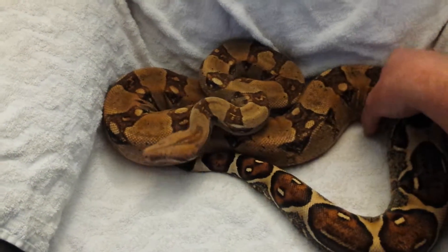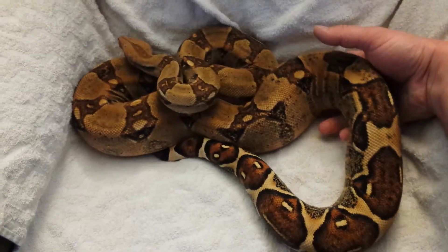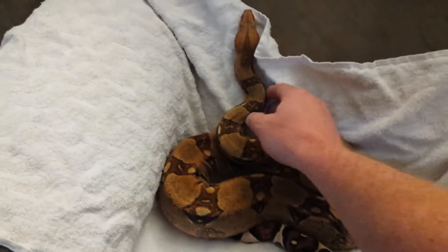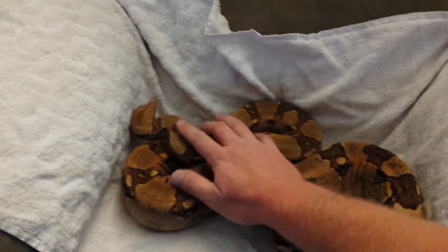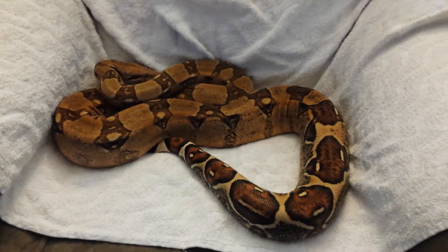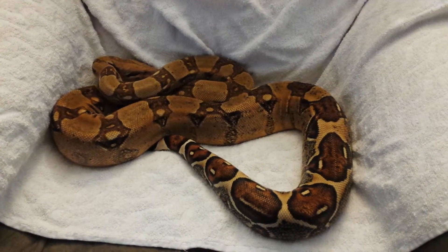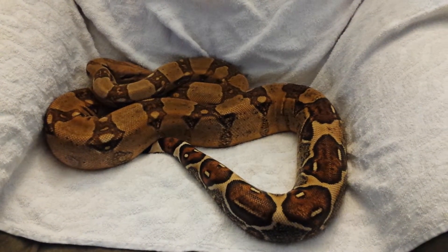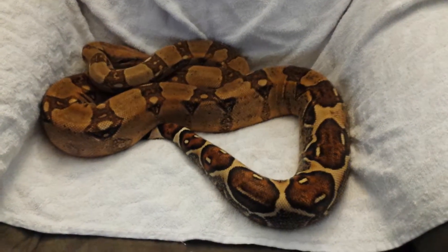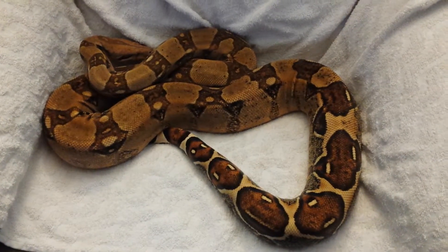She's a pretty big girl here. Obviously putting my hand there for comparison doesn't do her justice — I'm a pretty big guy, so it actually makes her look small. She's about six and a half feet. Great girl.